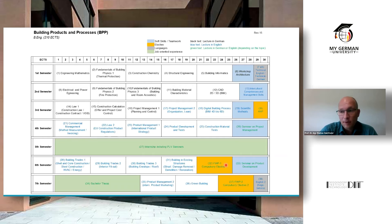Here you see the curriculum. It's a seven-semester study program with 210 ECTS, and you will graduate as a Bachelor of Engineering. In the first semesters we start with mathematics, physics, chemistry, and informatics, then go deeper into what you need to design building products: fire protection, thermal protection, room acoustics, material characteristics, and so on. Then the building processes come into play: law, construction calculation, project management, and product development.